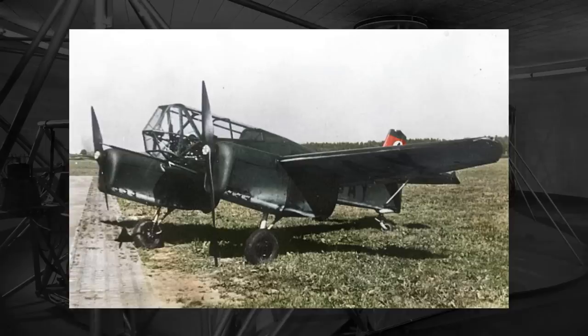The plane itself was in all likelihood captured by U.S. forces, and as there are no further records of it, it was likely destroyed and scrapped in the following years.